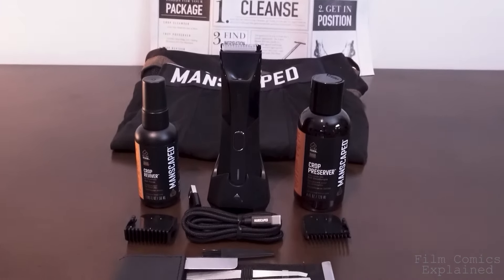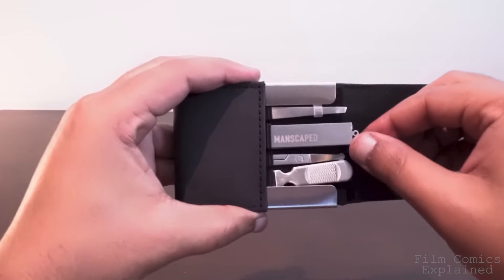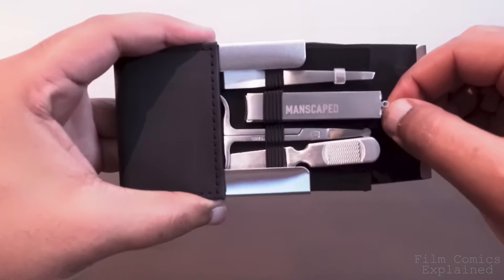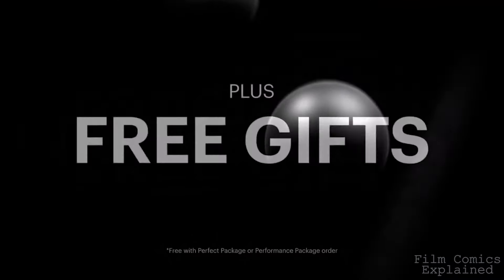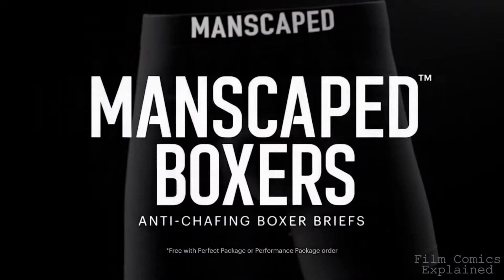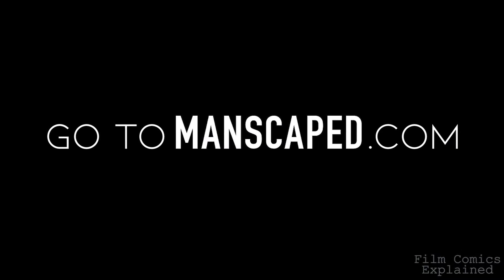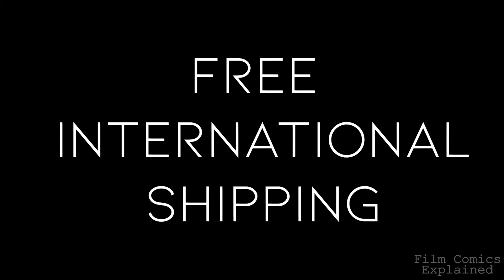Manscaped is no longer for just below the waist grooming either. In addition to products for your face, they now have you covered from head to toe with their new and improved Shears 2.0 luxury six-piece stainless steel nail kit. For a limited time, you'll also get two free gifts: the Shed travel bag and the Manscaped anti-chafing boxer briefs. Go to manscaped.com and use my promo code FCE to get 20% off, free international shipping, plus two free gifts.